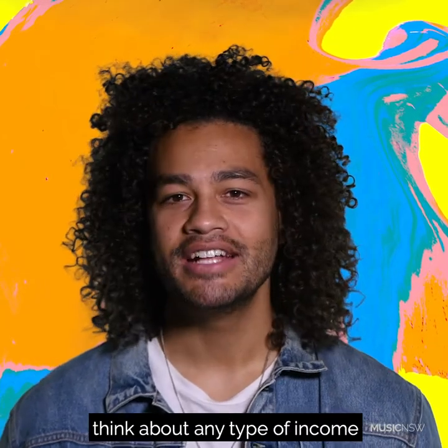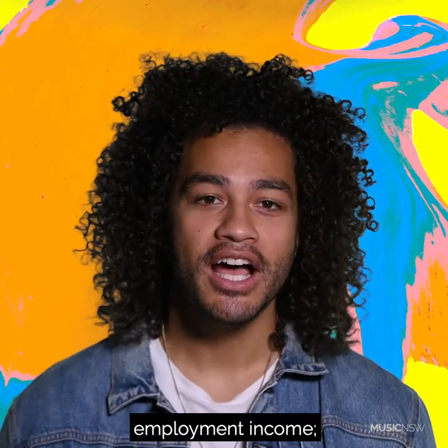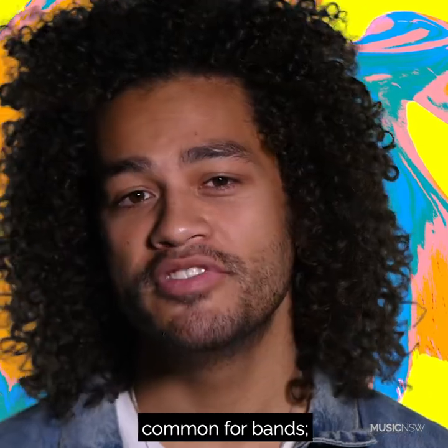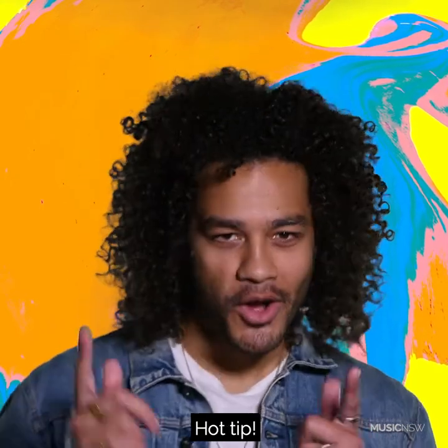As a sole trader, think about any type of income you've earned this year — it'll all become part of your tax return. So think employment income, ABN income, partnership income if you're a partner (common for bands), APRA and other royalties, or any other income like rental income or interest.